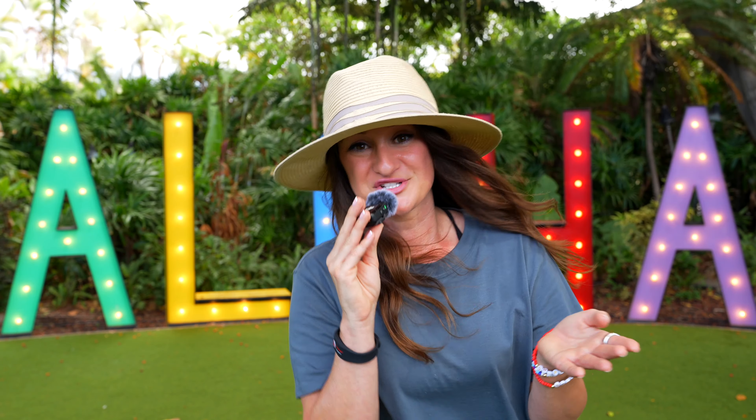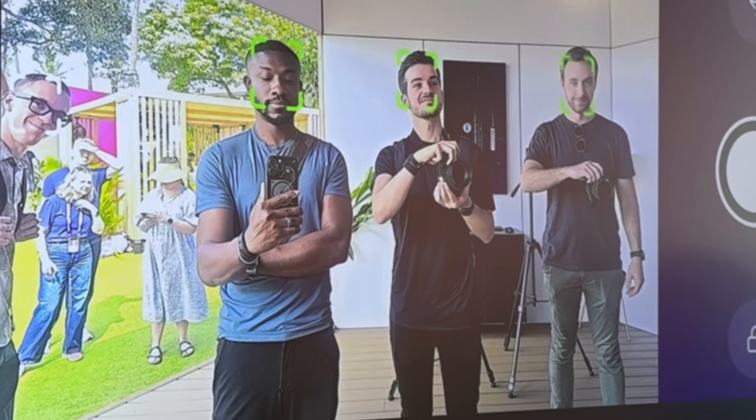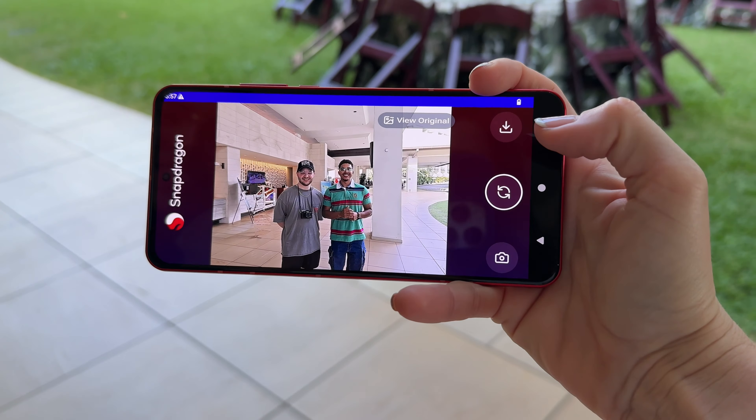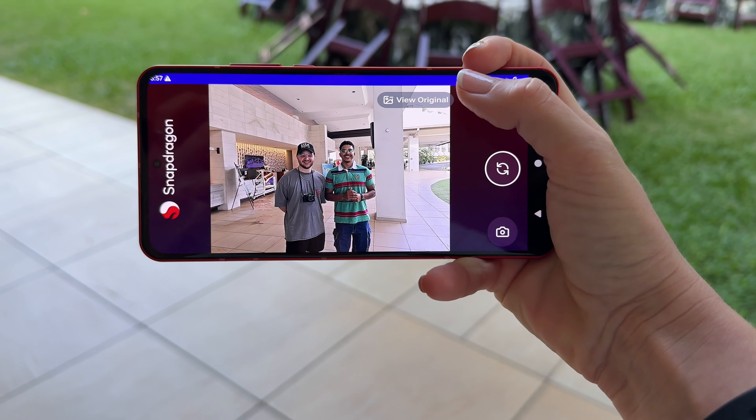We got a pretty cool demonstration of this with limitless segmentation. It can mask and identify more than 250 layers to refine every section of the image. There's also something called AI Object Keeper — here's where we wanted to remove a few extra people from an image and make it a little bit more clean. This makes it even easier to select the object you want to keep and remove other people or distractions from the rest of the frame.